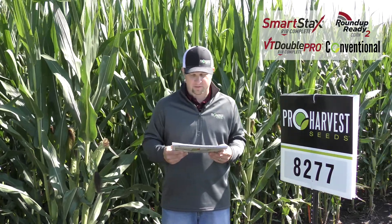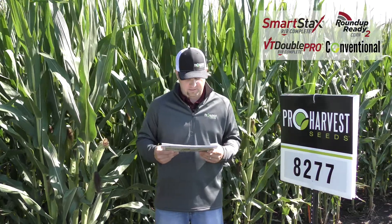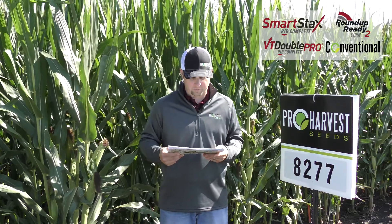This has really consistent yields across environments. It has an attractive fall appearance and intactness. It is a medium tall product and has a semi-determinant ear, so you do want to keep your corn populations up.